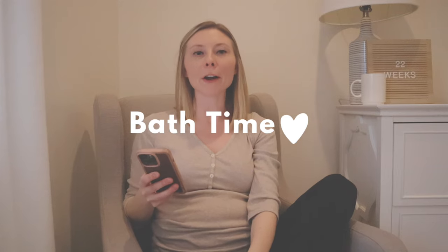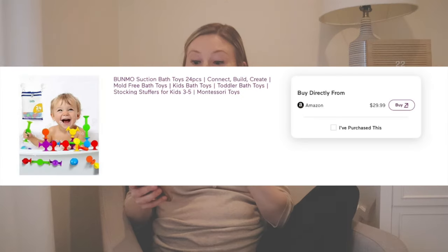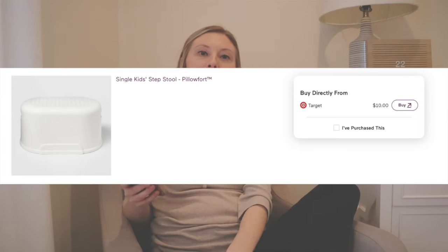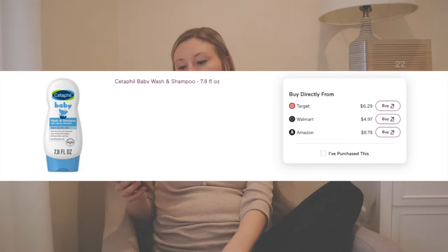For bath time, we already have our Fisher-Price baby bathtub which we'll be reusing. I added some suction cup toys — honestly more for Gianna right now but they'll become a good bath toy for baby brother as he grows. This little kids' step stool from Target — we already have one in the bathroom and I'd like to get a second so the kids can have matching stools, or even use it as a chair for us parents to sit on during bath time. I also added baby washcloths, some towels, and the Cetaphil baby wash and shampoo, which was my favorite — the smell is very mild, it's very gentle and worked really well for our family.